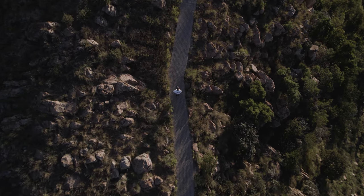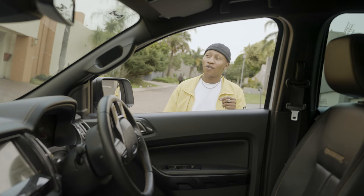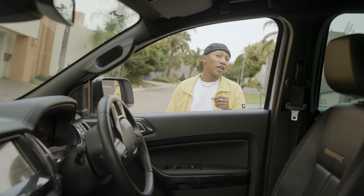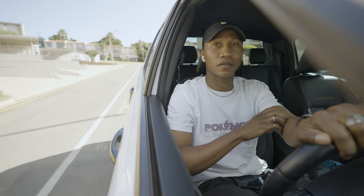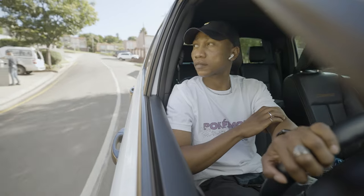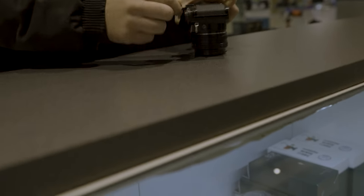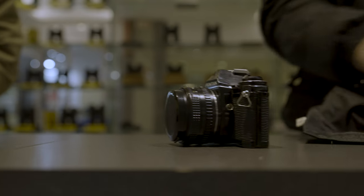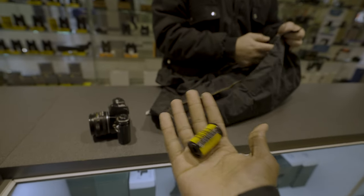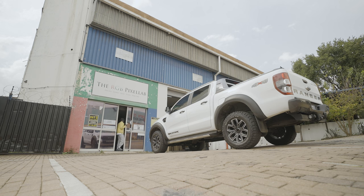We filled up the film, so now it's time to figure out how to get it developed. First thing I did was go to a camera shop to get the film taken out of the camera because it was stuck again. The folks there were super helpful. They told me the best place to get film developed was a place called RGB Pixels. I dropped off the film and it takes three days to get developed — we'll see how it turns out.